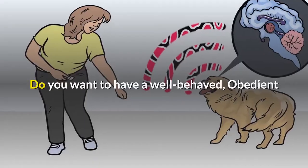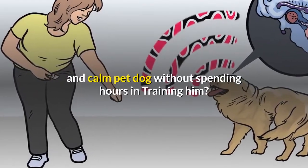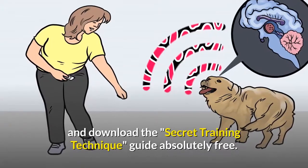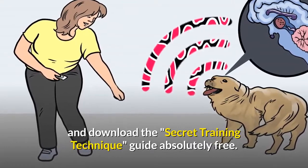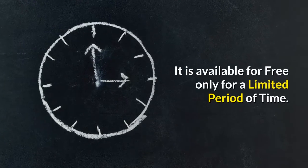Do you want to have a well-behaved, obedient and calm pet dog without spending hours training him? Check out the first link in the description and download the secret training technique guide absolutely free. It is available for free only for a limited period of time.